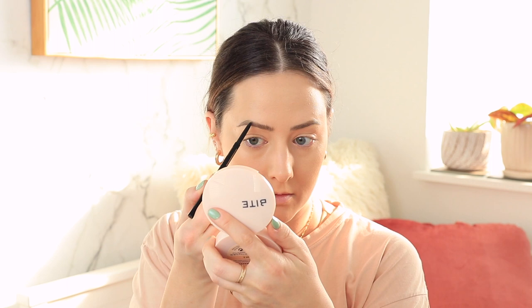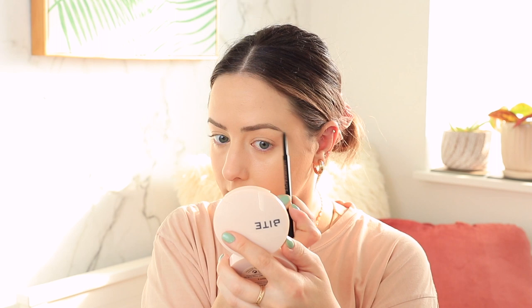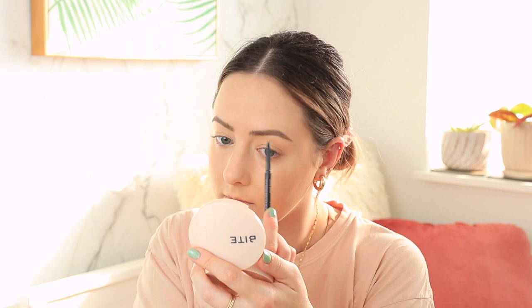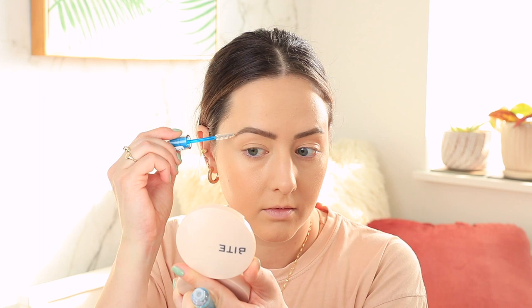For brows, I'm using my go-to Anastasia Brow Wiz Pencil. I use this almost every single time I wear makeup. It's a foolproof, easy eyebrow pencil — I love how skinny it is. It comes in a lot of different shades; medium brown matches my brows best. It's versatile for both natural and more dramatic brows, and it has a spoolie on the other side. To set them in place, I'm using my Essence Lash and Brow Gel.